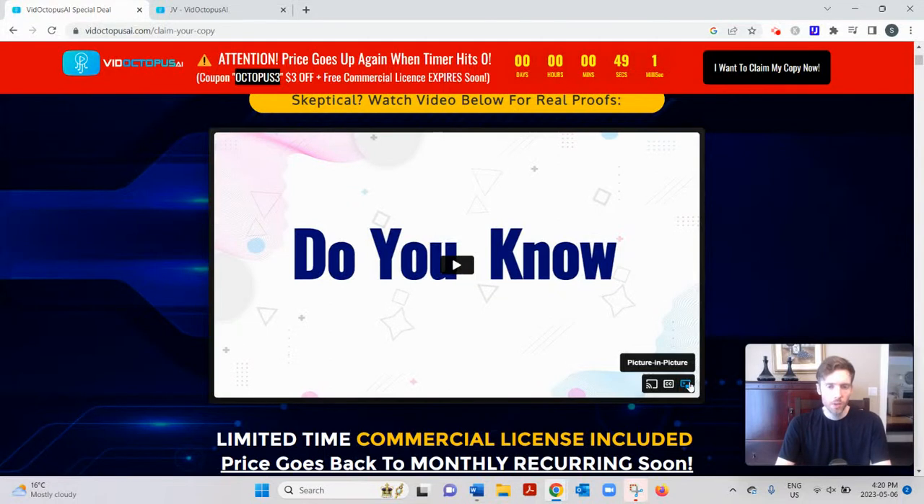Hey, welcome to this video. You're probably searching for a review of VidOctopus AI. So I'll go over how it works, give you my two cents on whether I think it's a good use of your time. And if you'd like my free training on the number one simplest, fastest way to earn a full-time income from home, you can click the link below, enter your best email, and I'll send you my free training.